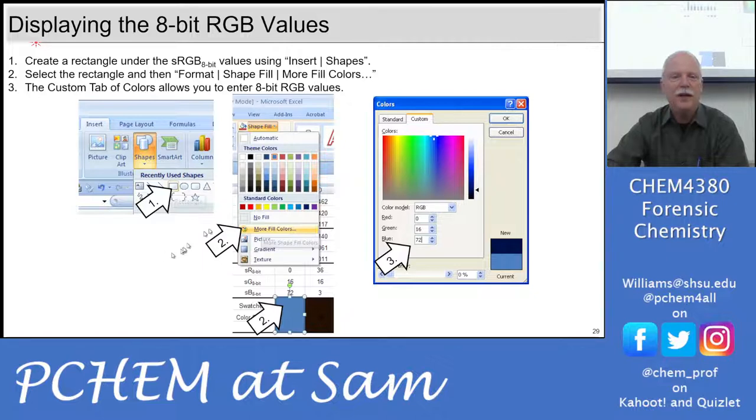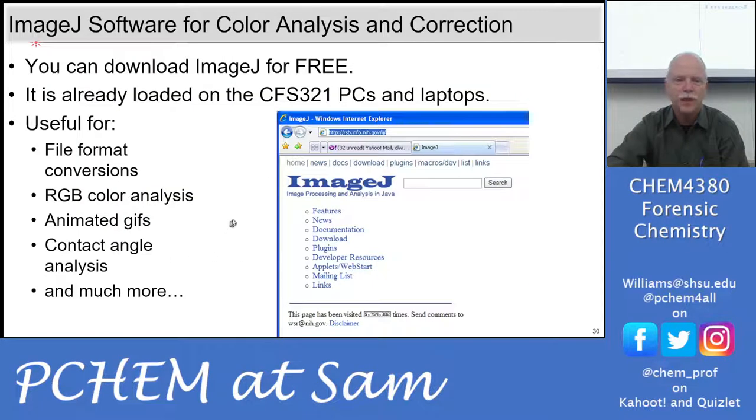To display 8-bit values, pick any drawing object in Excel, PowerPoint, or Word, make a little square, and adjust the fill color — right there you can type in RGB values. Some of these have other color model options like LUT, so there are other color spaces available.